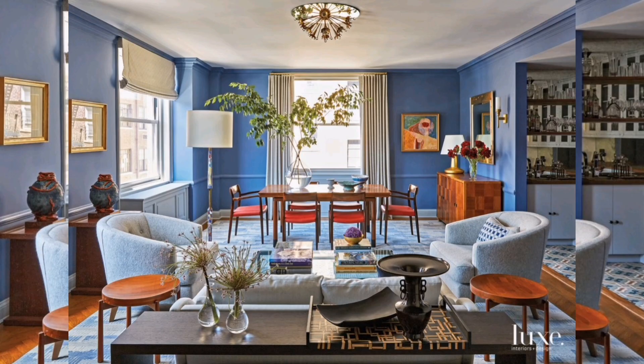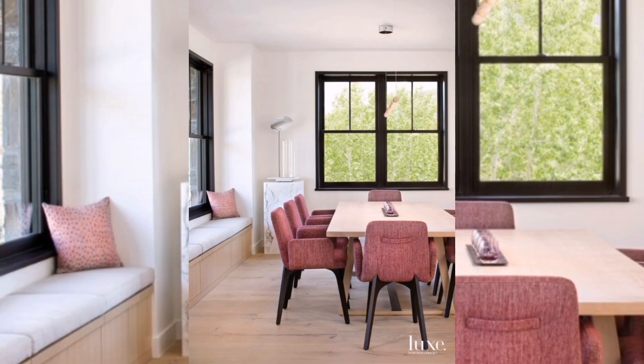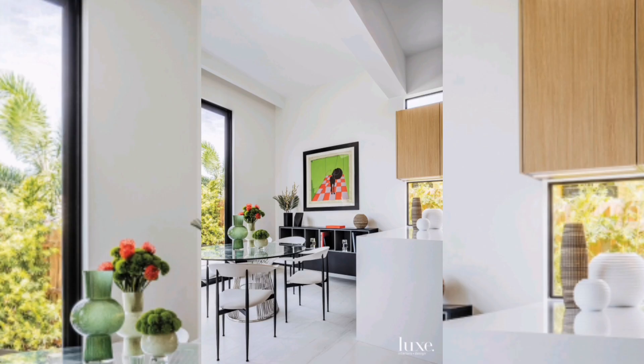Now, take a look at this image. Isn't it a feast for the eyes? This modern dining room perfectly captures the essence of sophistication and style. We're going to break down the elements that make it a true masterpiece.